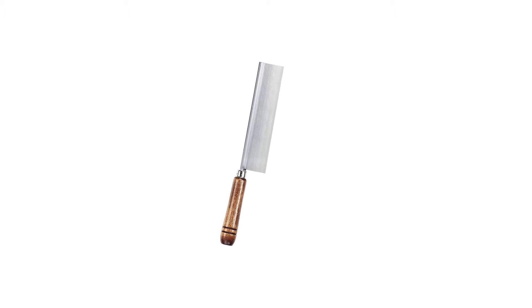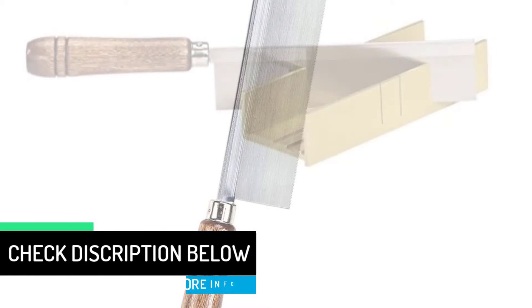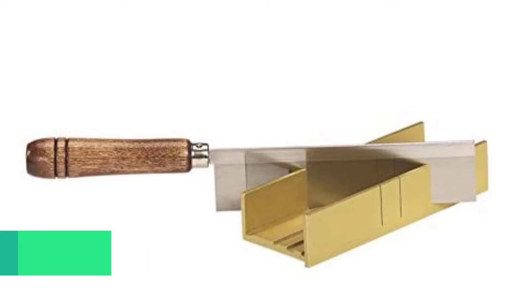Basically, a miter box is a metal box — this one is aluminum — with slots for positioning a small hand saw at just the right angle for making accurate miter cuts. The box has three 0.14-inch slots, one each for 45, 60, and 90-degree angled cuts.